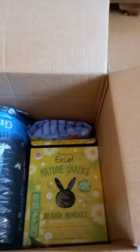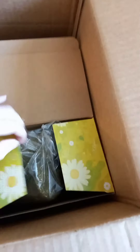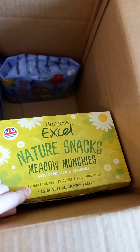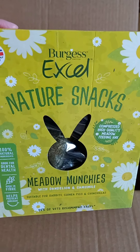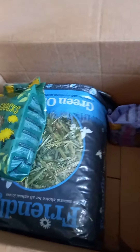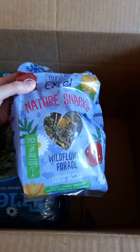Then I got him some Meadow Munchies — oh wow, big box! These are Meadow Munchies nature snacks with dandelion and chamomile. As you know he likes dandelion and chamomile, so it's another healthy alternative — compressed high-quality meadow feeding hay. It's another source of fiber. And I got him another packet of the wildflower forage because he's nearly finished his other one already.